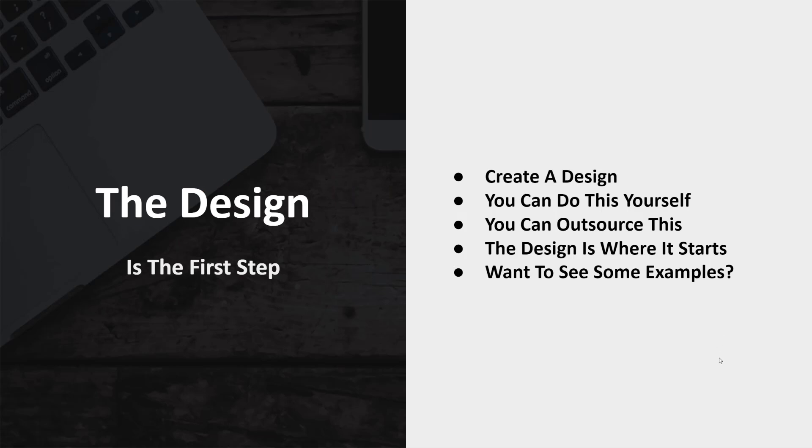First, we start with the design. Basically you create a design and the design is just an image file. You can do this yourself or you can outsource this. The design is where it starts.